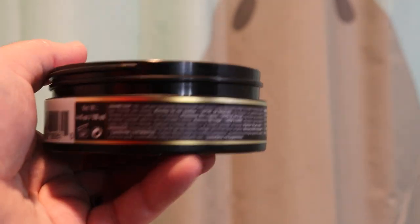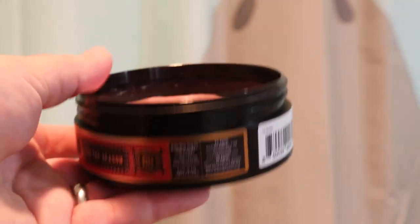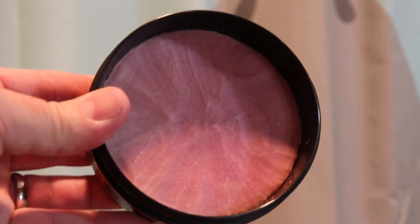Beautiful scent on this soap. The notes are raspberry, apple, rosemary, fir, oak moss, and pine. Initially all I smelled was the fir and the pine, but now after using it a few times, it's about a 50-50 mix of fruit and pine. Very much smells like a Christmas tree and like the fresh fruit we often associate with Christmas.